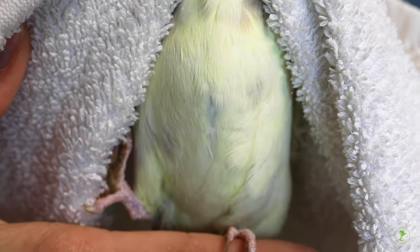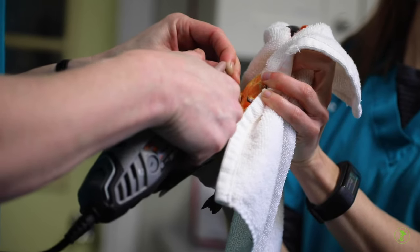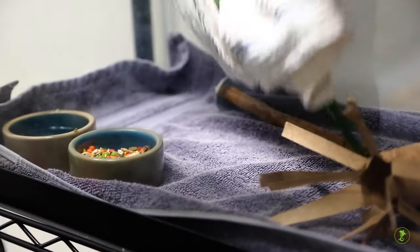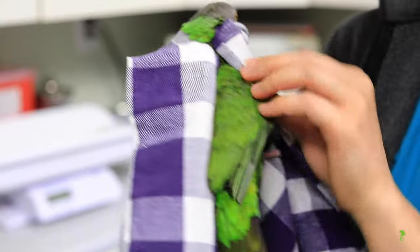Watch the bird's breathing pattern carefully during restraint and complete what is needed as quickly as possible. If the bird begins breathing faster and harder, release him or her quickly.